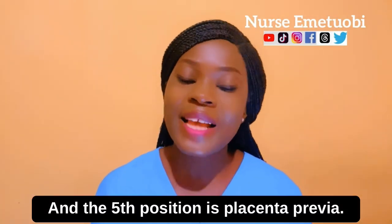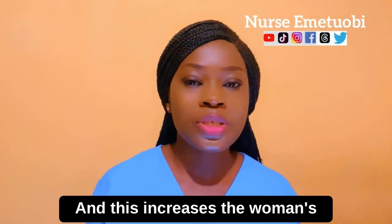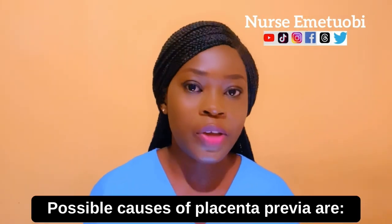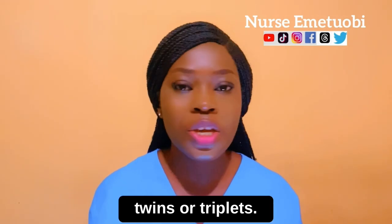The fifth position is placenta previa. This is when the placenta implants over the cervix, and this increases the woman's risk of having vaginal bleeding. Possible causes of placenta previa are: number one is multiparity — that is, the woman is having twins or triplets.